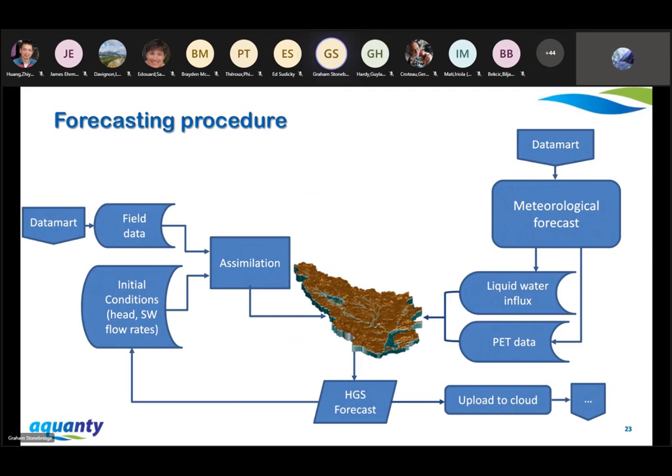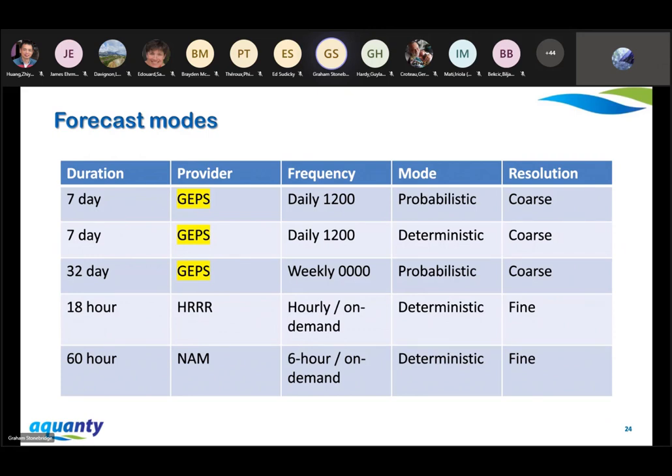A few more details about the forecasting procedure. On the left, that's our first connection to Datamart where we're getting that streamflow data. We're also pulling in observations from other sensor networks typically managed at the regional level. We have a very crude data assimilation routine to come up with the model initial state. Then from the top, we're typically pulling in GEPS to calculate those forcing fields, and of course we're uploading those results to the cloud for dissemination in our applications. By far, the most common forecast we do is the seven-day probabilistic GEPS forecast — we pull in the 1200 UTC product and run 21 HGS simulations every day for each of our models. We have 20 or 30 models running right now.